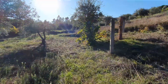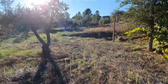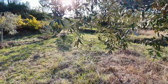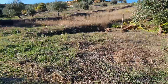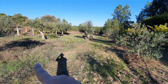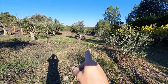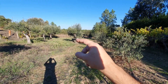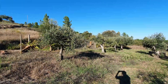Now we are going to see the other parts of the property. You can see here the difference — on the left is the property and this part is from the neighbor. The well is in the property. You can see all these olive trees too.